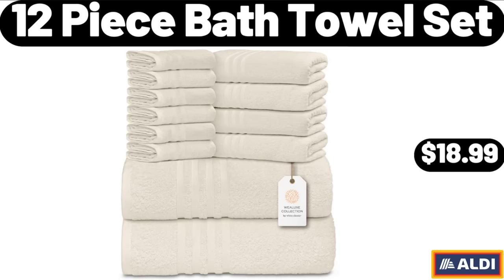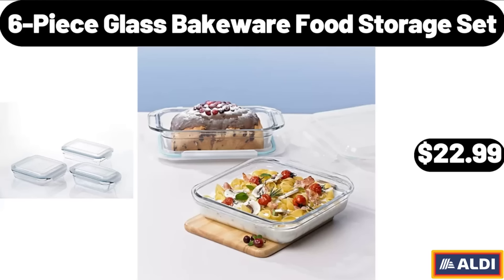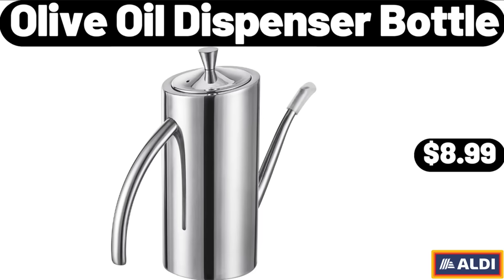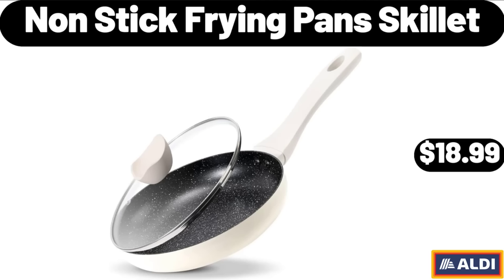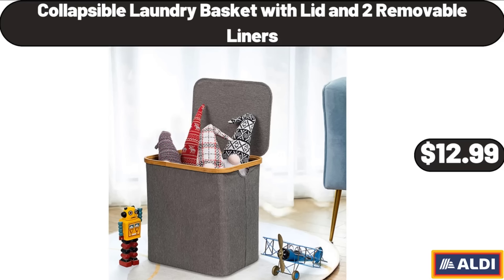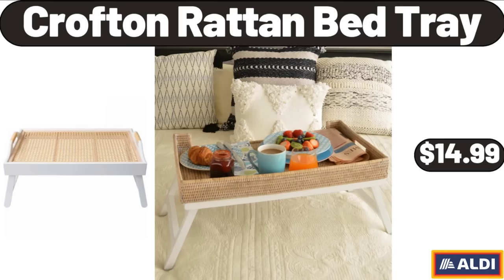12 Piece Bath Towel Set, $18.99. 6 Piece Glass Bakeware Food Storage Set, $22.99. Lead Wooden Wall Lamp, $9.99. Olive Oil Dispenser Bottle, $8.99. Nonstick Frying Pan Skillet, $18.99. Crofton Appetizer Serveware, $9.99. Collapsible Laundry Basket with Lid and 2 Removable Liners, $12.99. Crofton Rot Tan Bed Tray, $14.99.